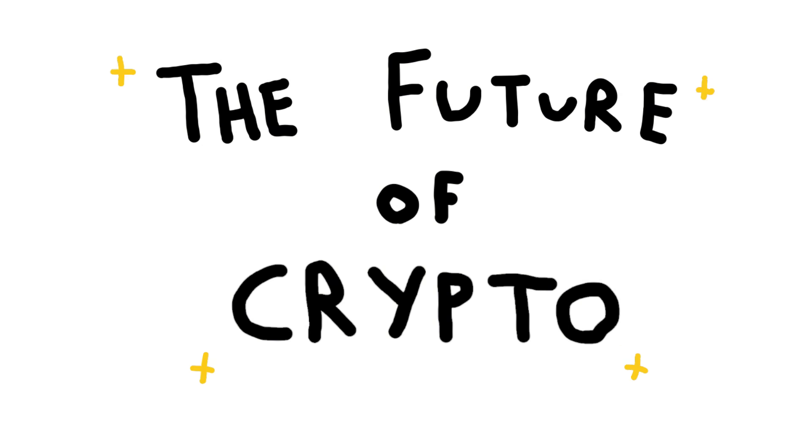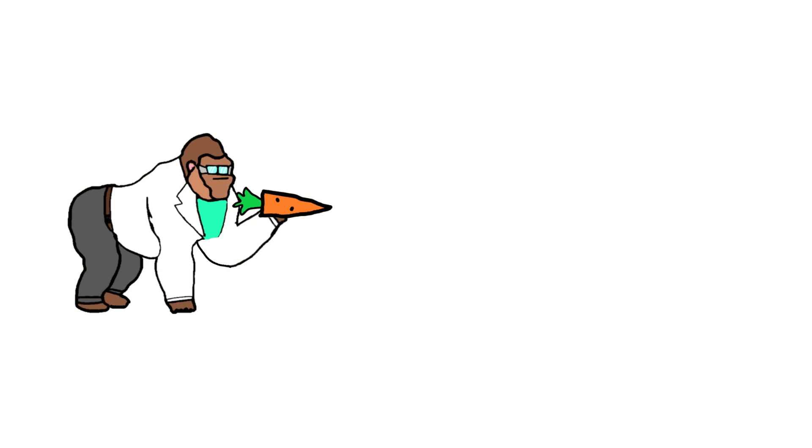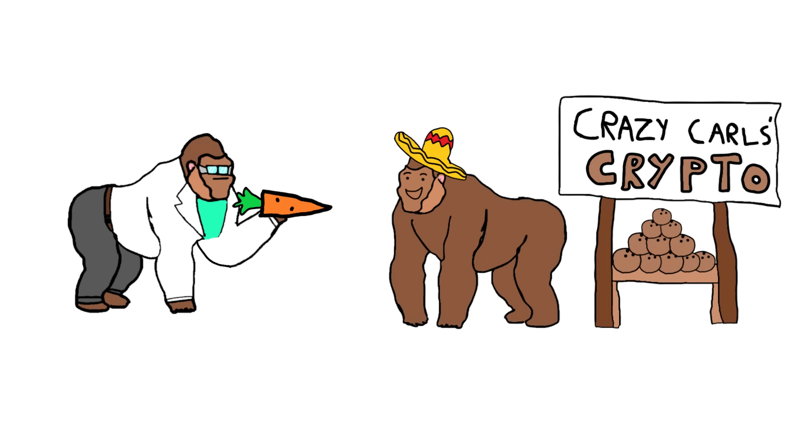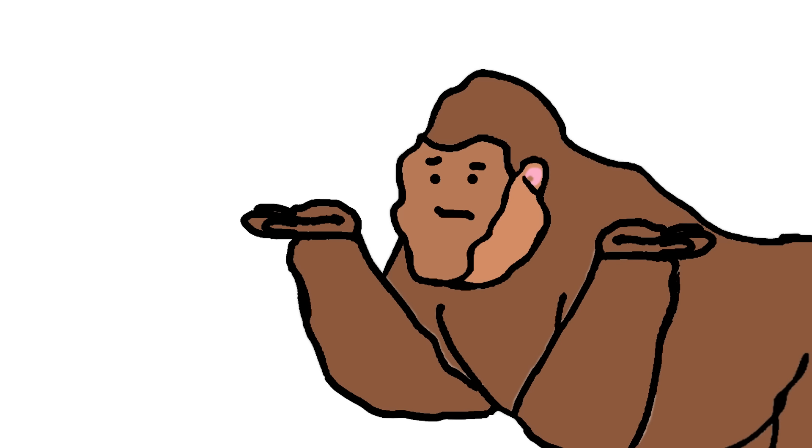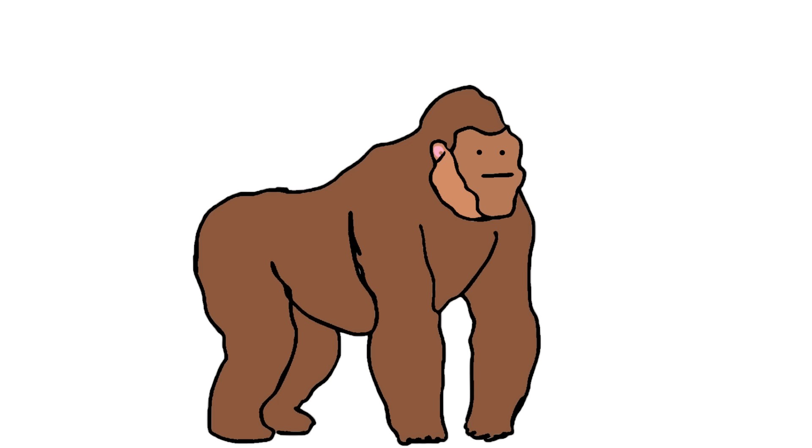The future of crypto. There are many different cryptocurrencies popping up every day, some with plenty of research behind them, and some that are more of a joke. Some monkeys say crypto is the future, other monkeys say it will never be. But most monkeys say...